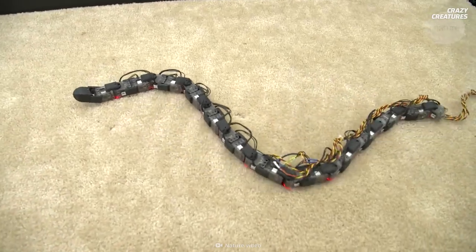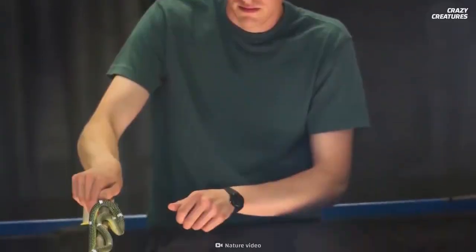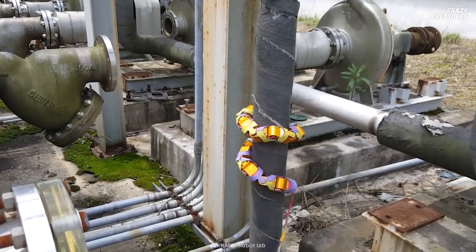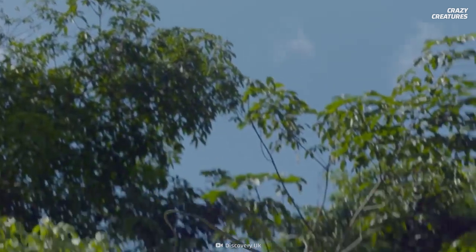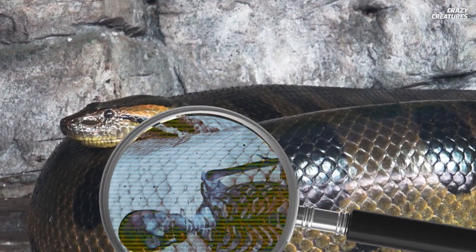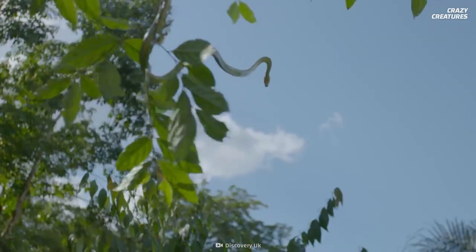These fascinating creatures have triggered scientific innovation. The flying snakes' movement mechanics are inspiring the design of insect-sized drones, and robotics engineers are studying the flying snakes' combination of horizontal and vertical undulation to help build robots that can climb through rubble and up the sides of buildings — which could help search and rescue operations. Flattening their bodies and gliding through the air is what flying snakes do, and that's why they're crazy creatures.